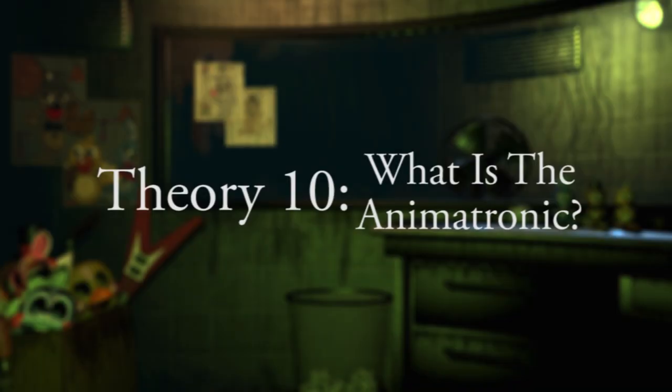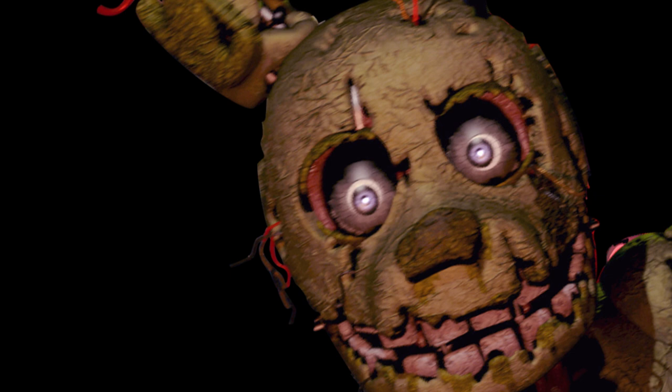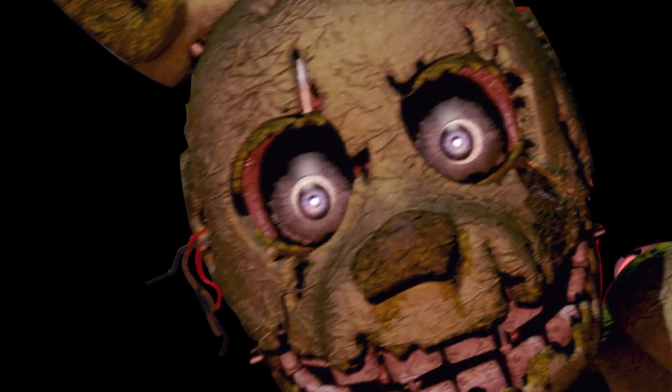Theory 10: What is the animatronic? The most obvious question many have begun to ponder is what the animatronic exactly is. Judging by its appearance, it appears to share continuous traits with some of the other animatronics we know from Five Nights at Freddy's 1 and 2. However, some of the more obvious features, such as its distinctive ears, are similar to that of the animatronic Bonnie. Could this mean that specific animatronics persist primarily in their build over others?